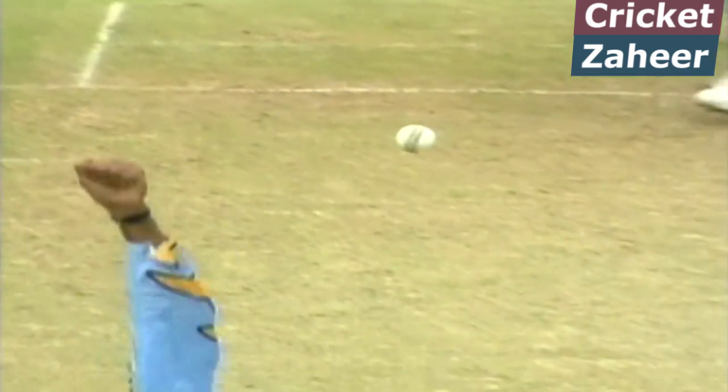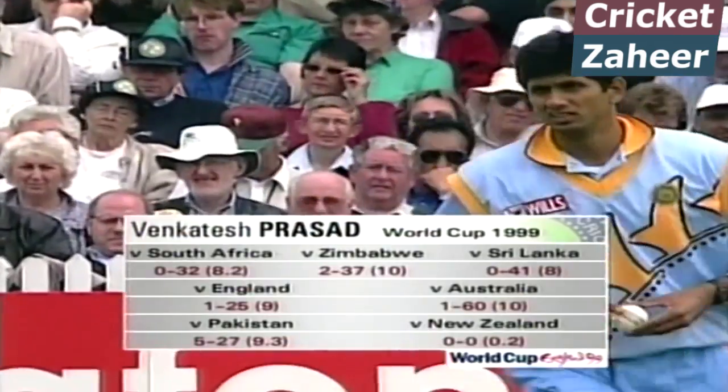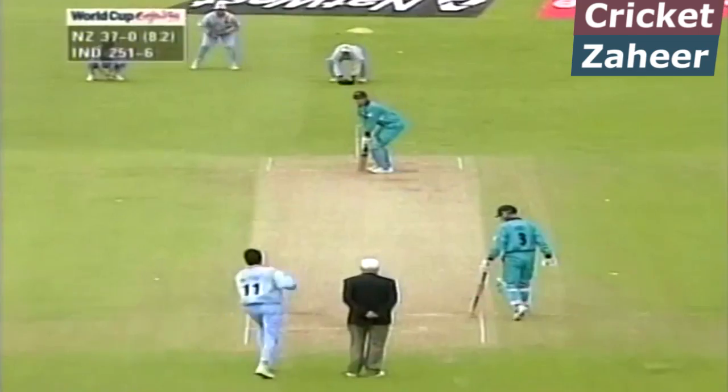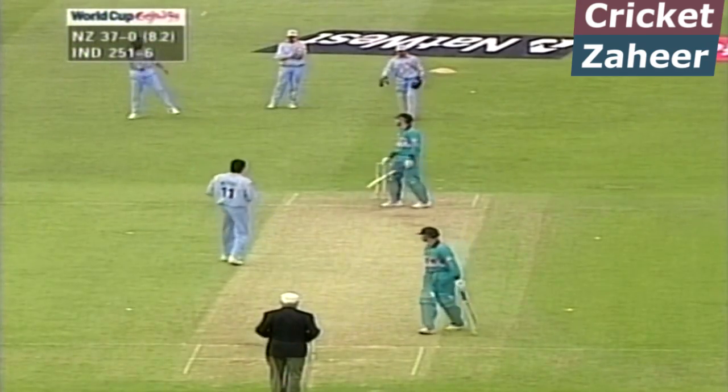Matt Horne hasn't got going in this World Cup apart from a pretty useful 30 against Zimbabwe. He never got close to that one. Prasad has been pretty useful — 5 for 27 against Pakistan — outstanding bowling. It's past the outside edge again.